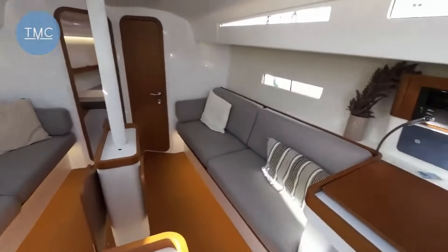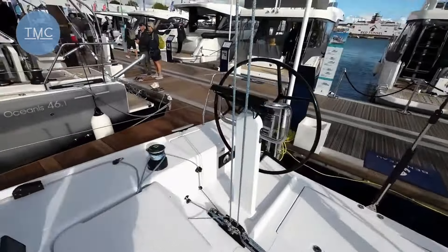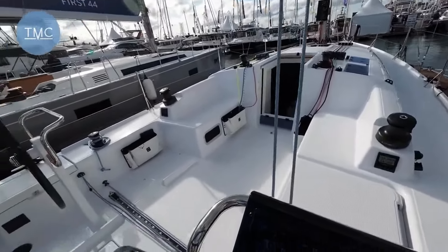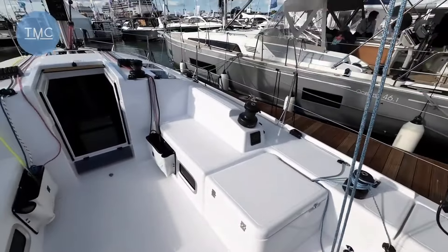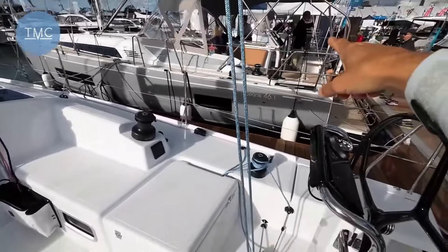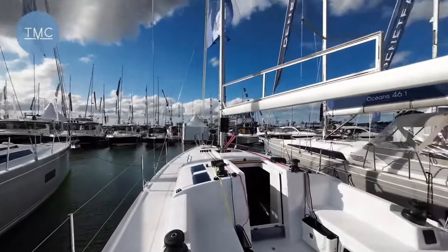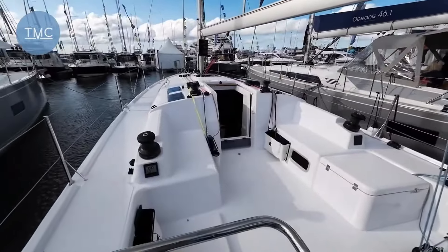So this is the Beneteau First 36 — quite racy. You've obviously got two wheels here, all the ropes come off centrally, and you have this main track here. On the Oceanis you've got them further up, just above the cockpit, so it keeps the cockpit clear, but on this sportier, more performance-oriented version, it's set up differently.